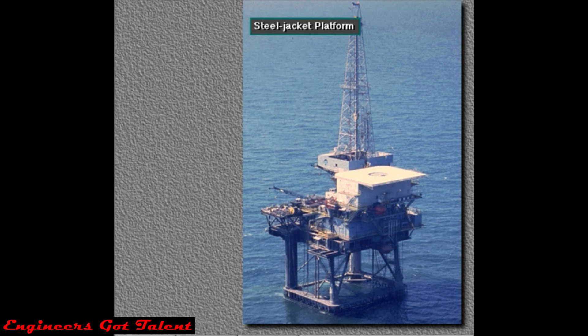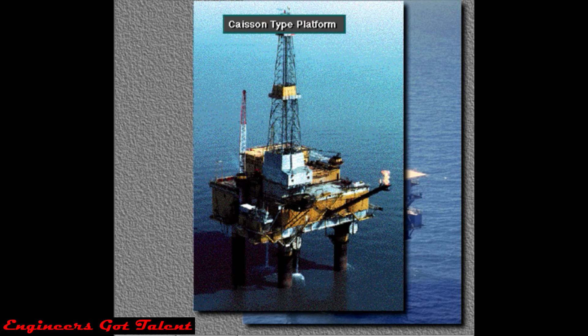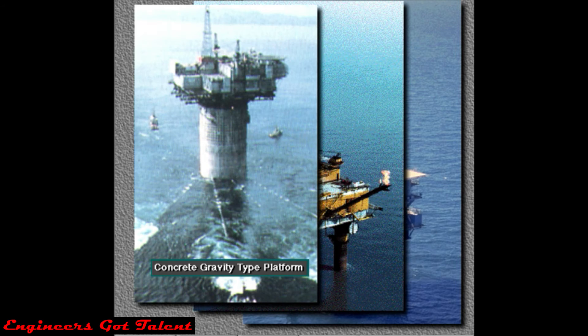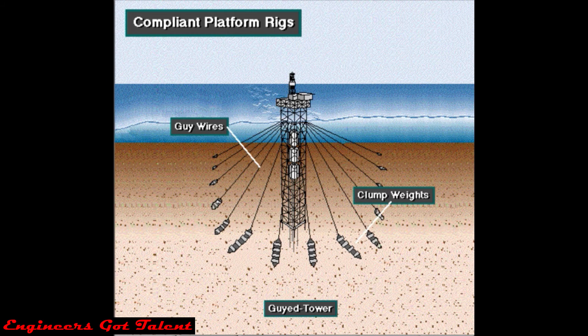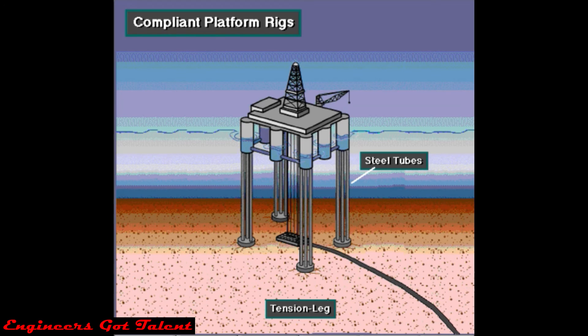Big platform rigs include the steel jacket platform, the caisson type, and the concrete gravity type. In deep water, rig builders have to make platforms that yield to water and wind movements. Two compliant platform rigs are the guide tower and the tension leg.